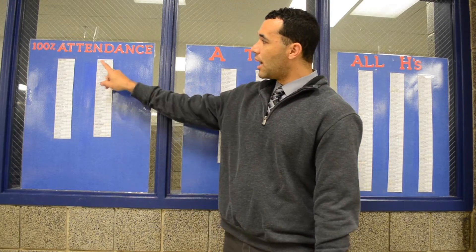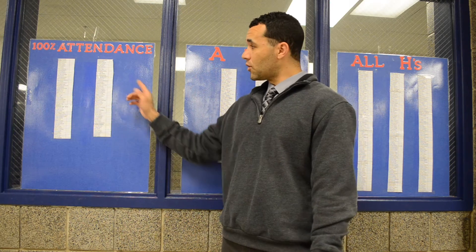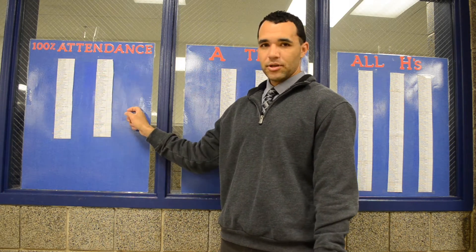The next one is 100% attendance. What that means is you may have some tardies but you don't have a single absence. Those students will get a certificate of achievement and a little candy bar, so pretty awesome.